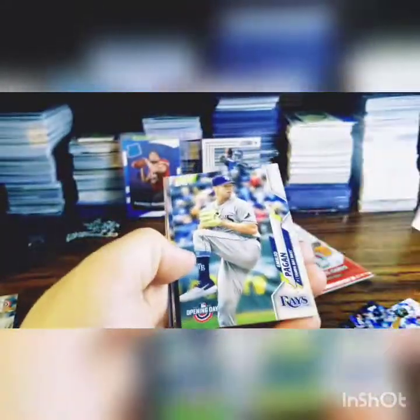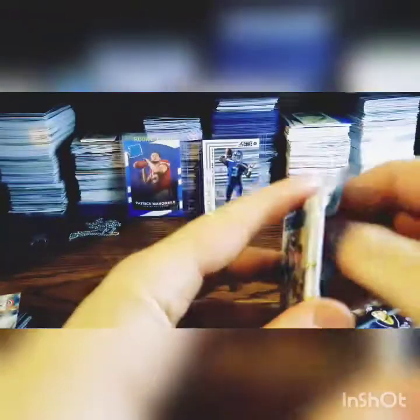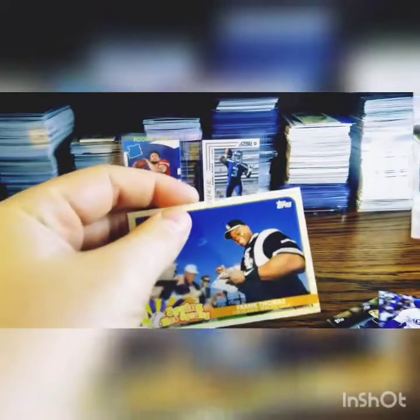There's another New York. Trea Turner, Carlos Santana, Emilio Pagán, Justin Verlander, Yadier Molina. New York Yankees — last pack. Get a good rookie or something. Jeff McNeil, Hunter Dozier, Gavin Lux — nice, good rookie to end — Mitch Garver, Zach Plesac, James Paxton, and another Frank Thomas card.